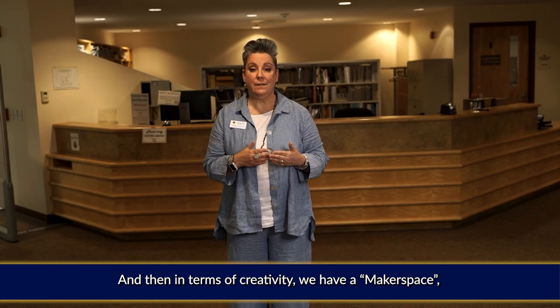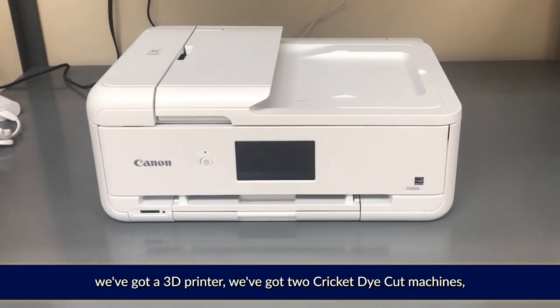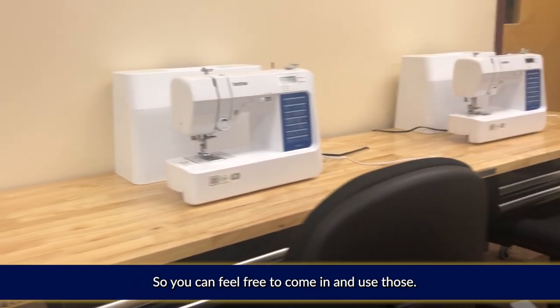In terms of creativity, we have a makerspace. We've got a 3D printer, we've got two Cricut die-cut machines, and we've got a couple of sewing machines, so you can feel free to come in and use those.